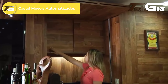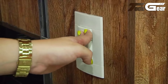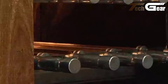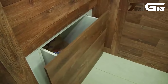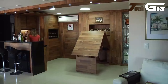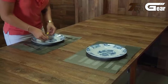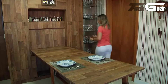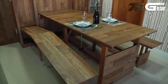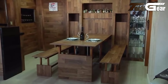Castel Moves Automatizados excels in modern home design with its innovative approach to automated furniture. The gourmet space, featuring a sleek built-in kitchen and an MDF covered barbecue, effortlessly combines style with functionality. The table integrated into the cabinet exemplifies smart space management. The cinema room with sound insulation ensures an immersive viewing experience. Their furniture integrates technology and design, making them a standout choice for those seeking sophisticated, space-saving solutions for contemporary homes.